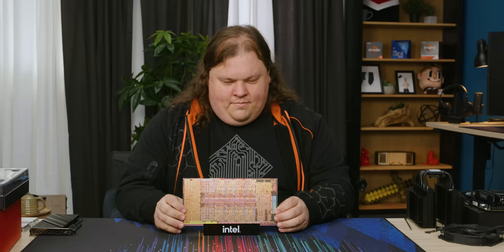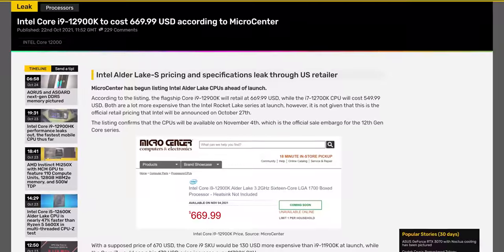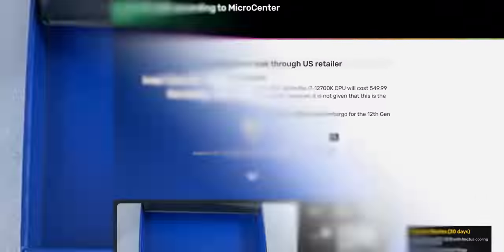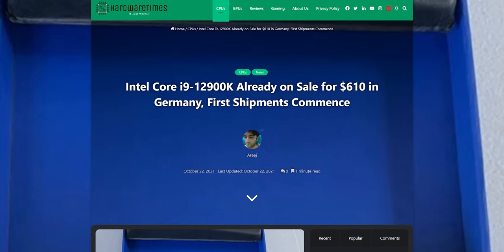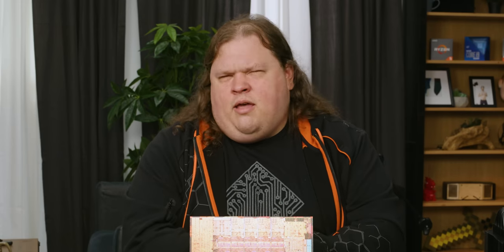Alder Lake is already appearing for sale — it was listed briefly on Micro Center and apparently sold at a German retailer, so there are actual 12900Ks in people's hands right now. The retail packaging looks pretty cool too. To buy it you're going to need to shell out $619 to $669 depending on where you look, which is dangerously close to the 5950X price.